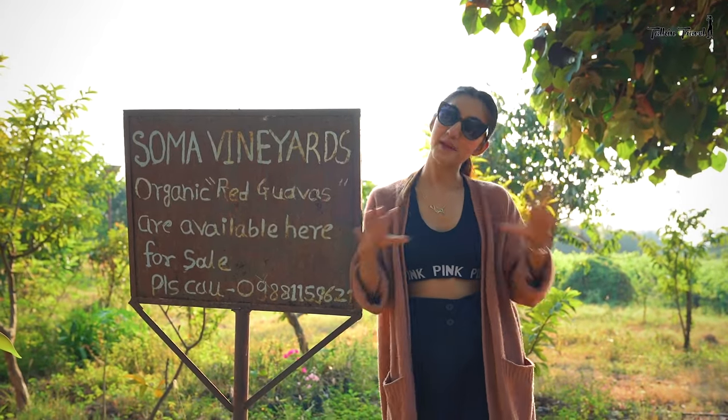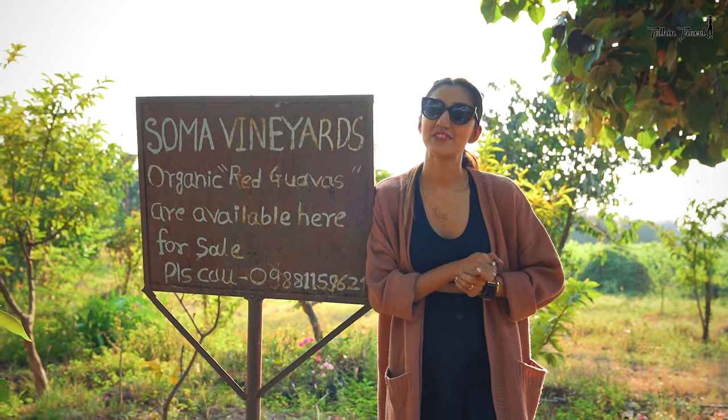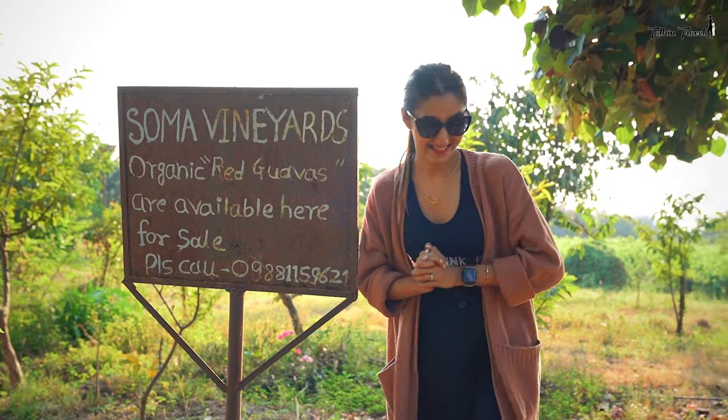I have finally arrived after a long trip to Soma Wine Village and I am just going to be heading into my villa. Come, let me show you guys what it's like.